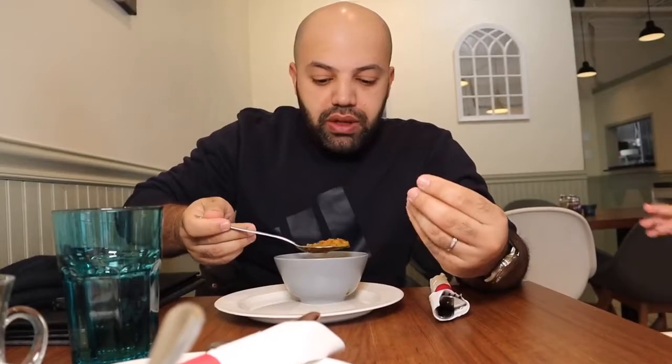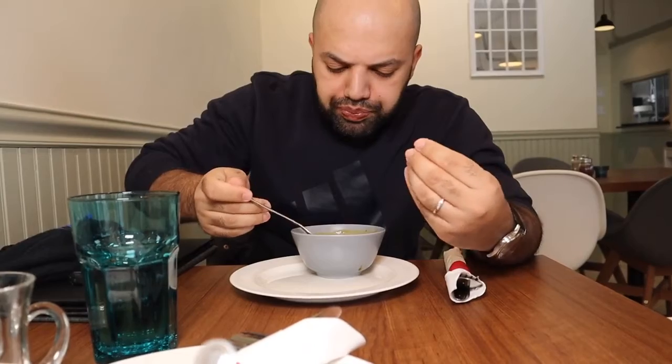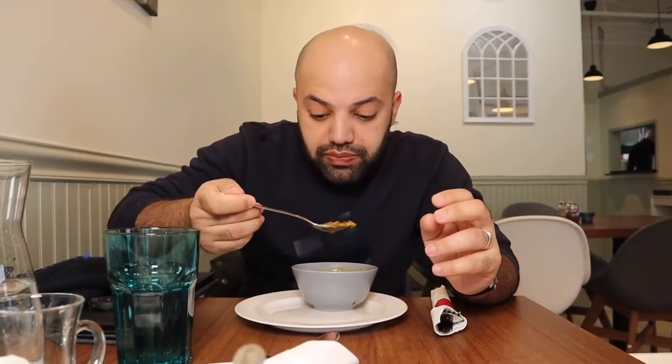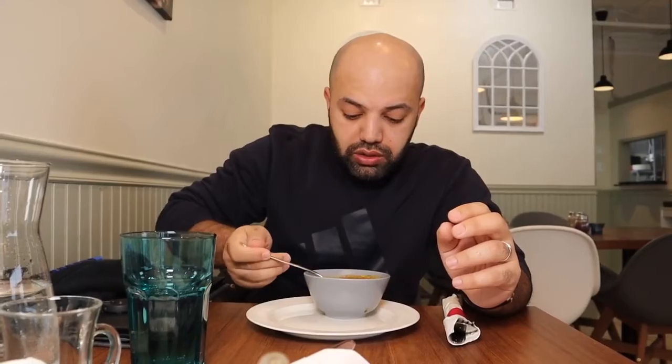It actually tastes meaty, but it's all veggies. I think the way they've cooked it with mushroom, carrot, celery, and barley gives it a lot of flavor. Especially on a cold day like this in winter, this is a perfect soup. It's smooth, the veggies are soft, and the barley gives you a little bit of firmness. The rest is really good — wow, that's really really good.